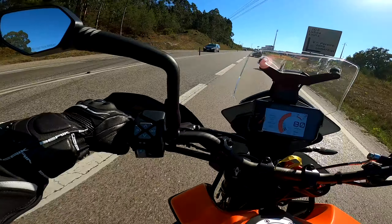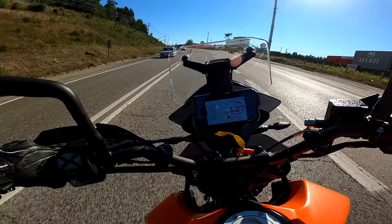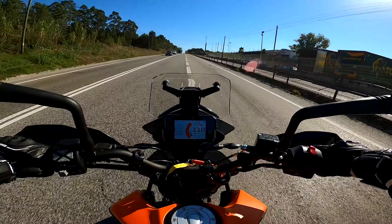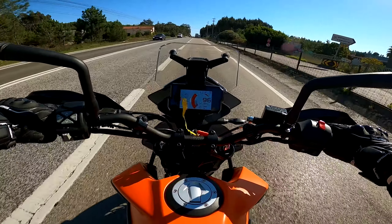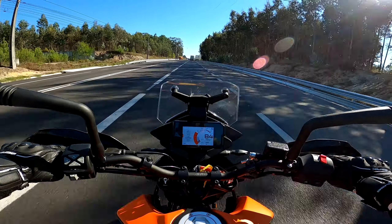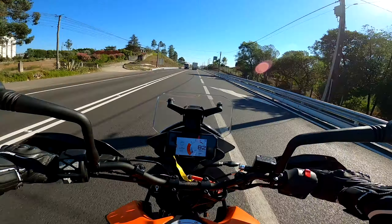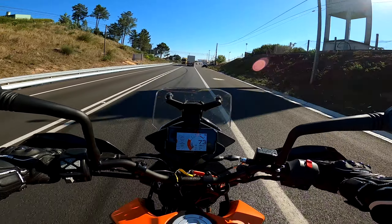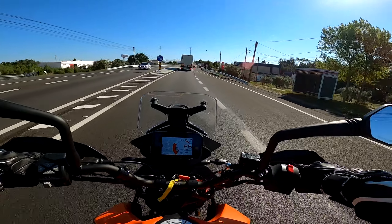O motor já está quente, vamos testar aqui só uma pequena puxada. Estou a fundo, atenção — estou a andar a fundo na moto. Como podem ver, isto é a subir e a moto comporta-se bem, tem um motor que chega e sobra para vocês fazerem o vosso dia-a-dia, mesmo fazendo nacionais e autoestradas. É um motor bastante linear e bastante satisfatório. Claro que não sentem aquela jarda de velocidade de motores maiores — estamos a falar de uma 390.